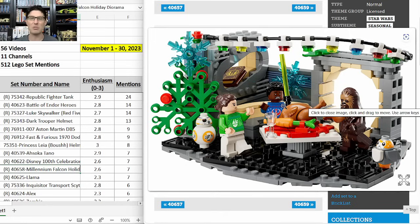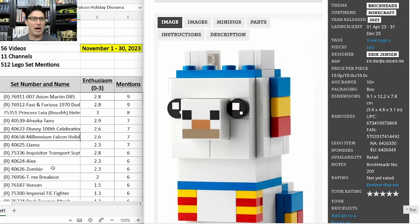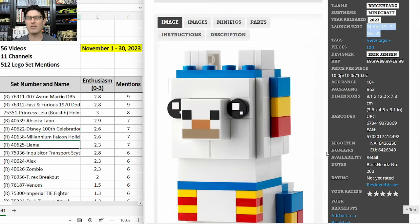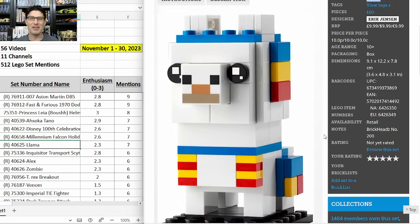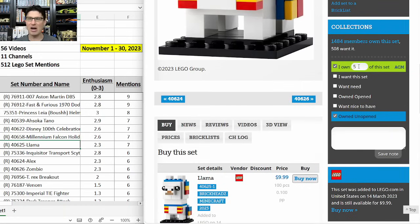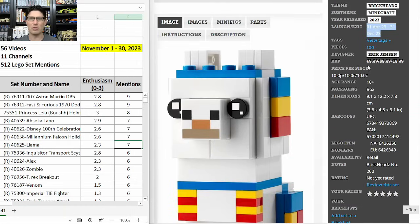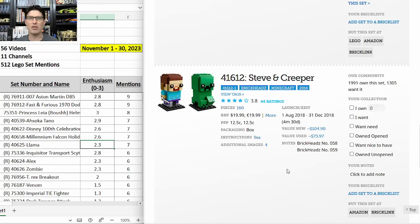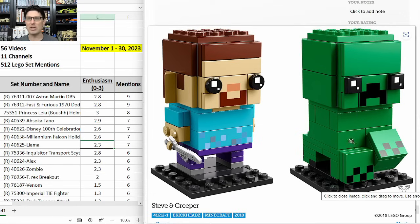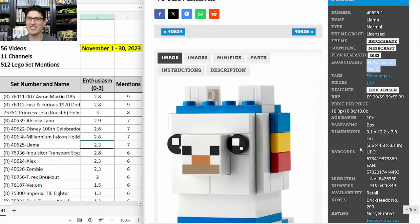A Minecraft Brickhead — the Llama 40625 — seven mentions with an E-score of 2.3, nine-month shelf life. This one is the best of the three Minecraft Brickheads by far; that llama is adorable with a nice color scheme and really well-designed print on the nose. I have around seven of them. Some people are skipping this set, which surprises me, because the only other Minecraft Brickhead set — which retired in 2018 — has increased in value from $20 to over $100. I am definitely taking the risk on this set.